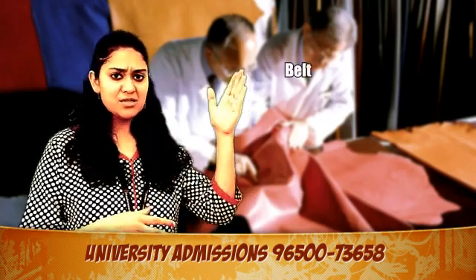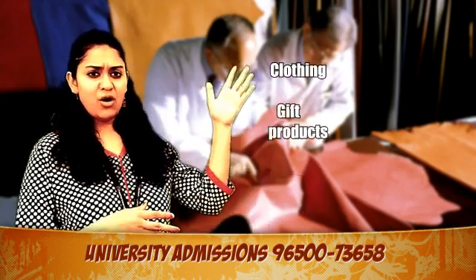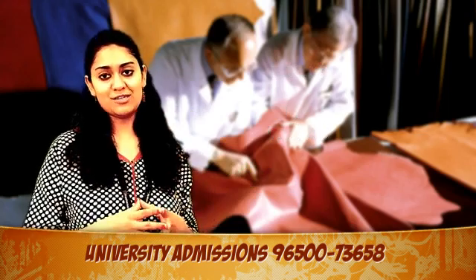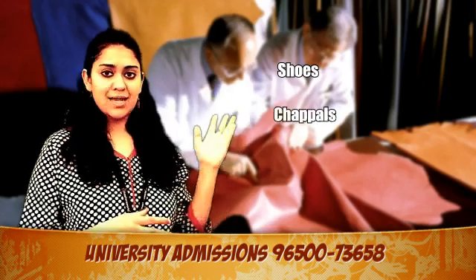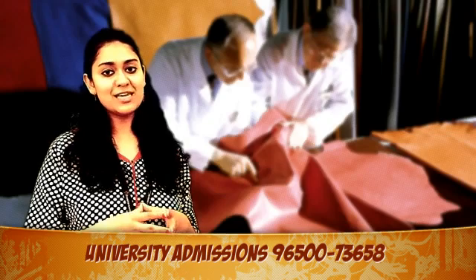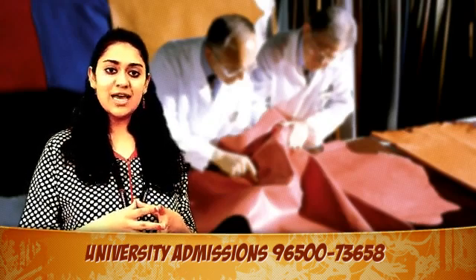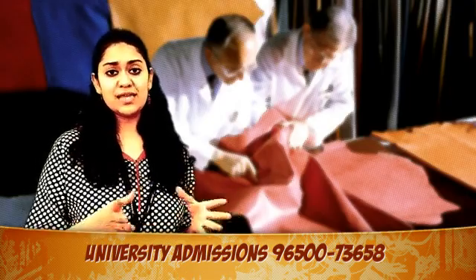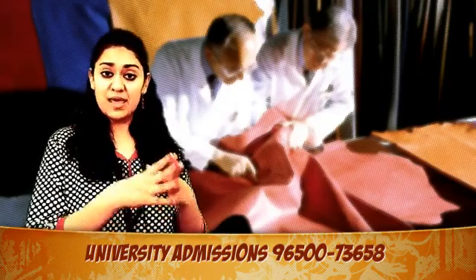Whether it is a belt, shoes, toys, caps, baggage, clothing or gift products, leather has covered all important commodities. However, the focus is mostly on shoes, chapels and sandals. Leather is being used all over the world and its popularity has increased significantly too. Leather technology has certainly advanced with time. The industry has opened new doors and gateways that allow more people to generate employment opportunities for them and for others.